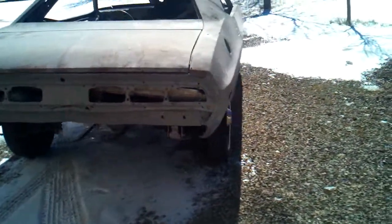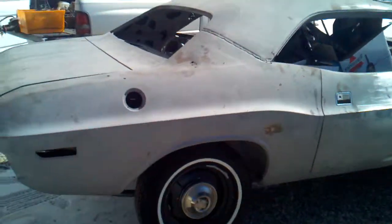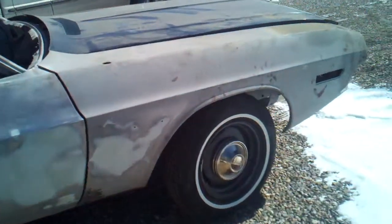It still has the eight and three quarters in it. It was a factory 383 four-speed car, and it was B5 blue. I do have a VIN number but no papers on it. If I do the papers, the price goes up on the car.